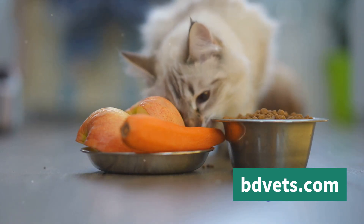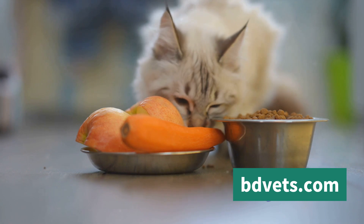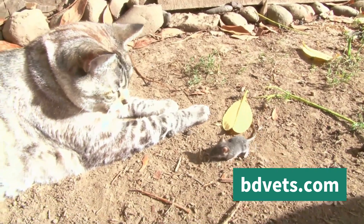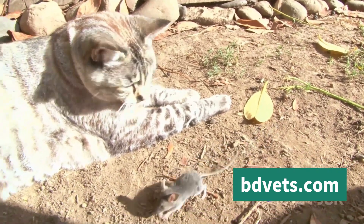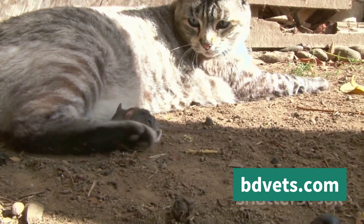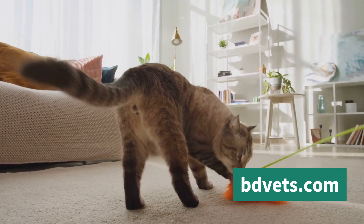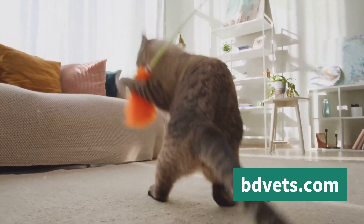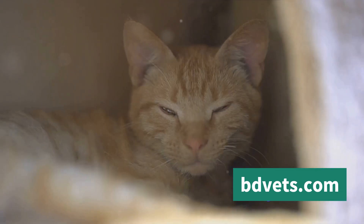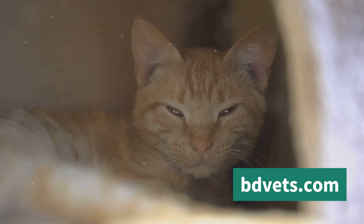But beware — overfeeding can lead to obesity, which can cause other health issues. So portion control is just as important. Health isn't just about physical well-being, though. Mental stimulation is equally important for a happy and healthy farm cat. Cats are natural hunters and they need activities to keep their minds sharp. Provide them with toys, scratching posts, or even a simple ball of yarn. You can also set aside some playtime with your cat — not only will this keep them entertained, but it also strengthens your bond. So take the time to understand your cat's needs and provide for them accordingly.